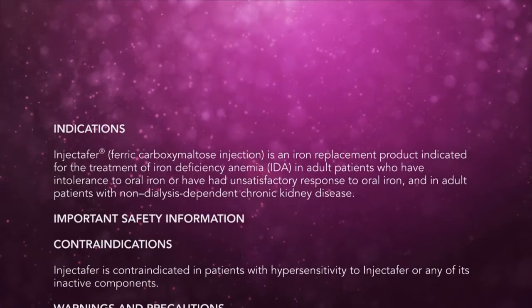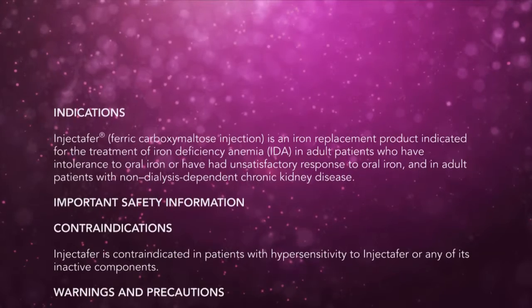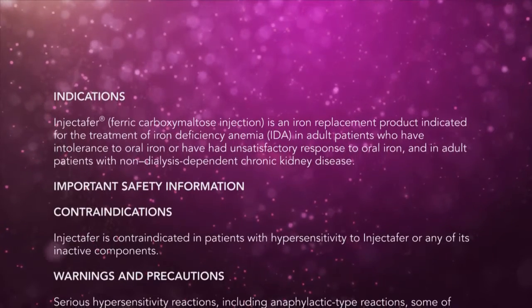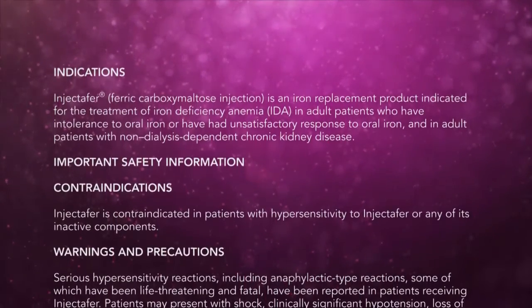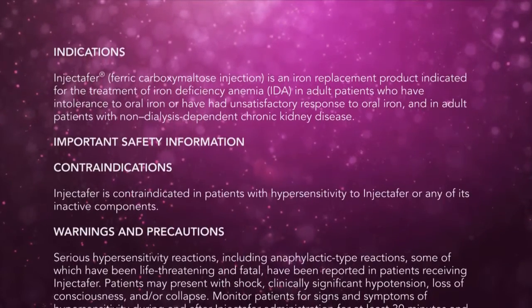Indications: Injectafer, ferric carboxymaltose injection, is an iron replacement product indicated for the treatment of iron deficiency anemia in adult patients who have intolerance to oral iron or have had unsatisfactory response to oral iron, and in adult patients with non-dialysis-dependent chronic kidney disease.